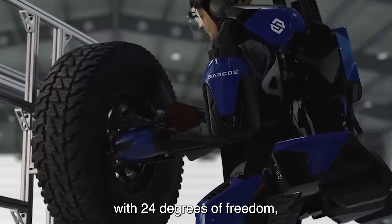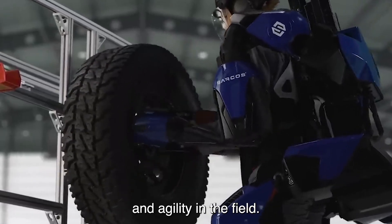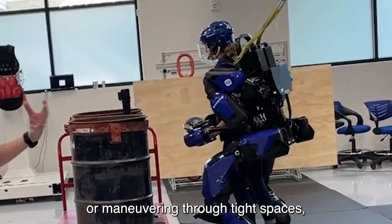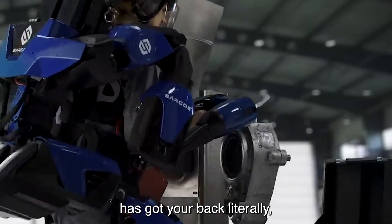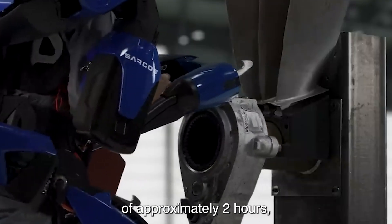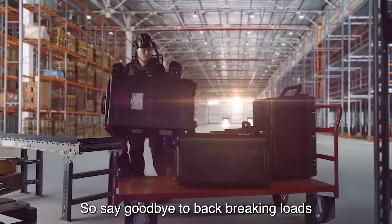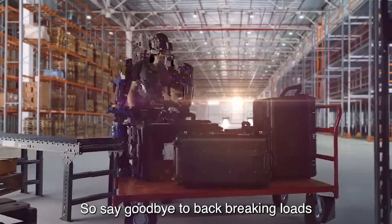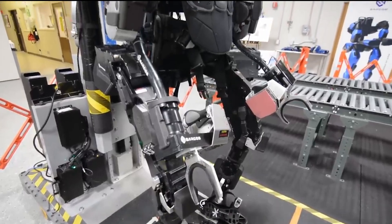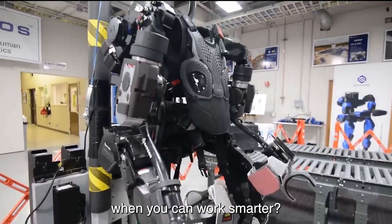The Guardian Exo is also packed with 24 degrees of freedom, giving you unparalleled flexibility and agility in the field. Whether you're scaling rugged terrain or maneuvering through tight spaces, the Guardian Exo has got your back — literally. And with a battery life of approximately 2 hours, you can stay powered up and ready for action for longer than ever before. Say goodbye to backbreaking loads and hello to the future of warfare with the Guardian XO exoskeleton — because why work harder when you can work smarter?